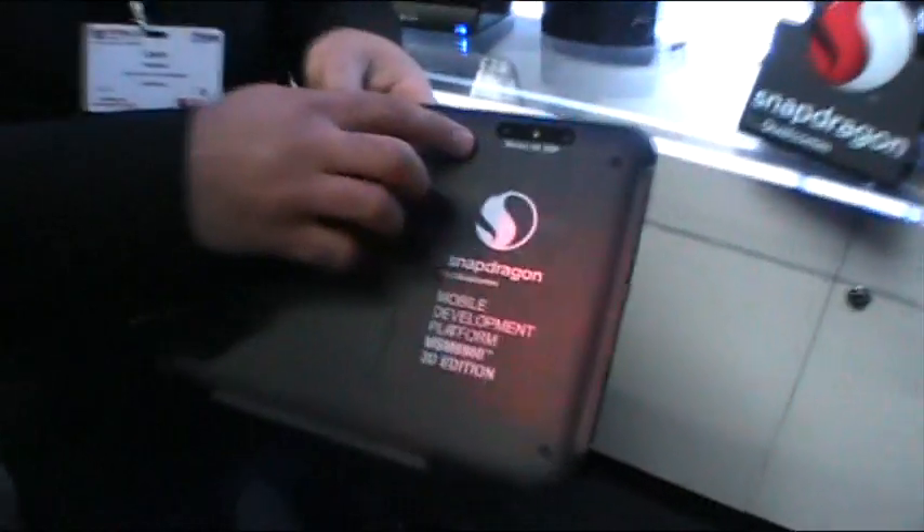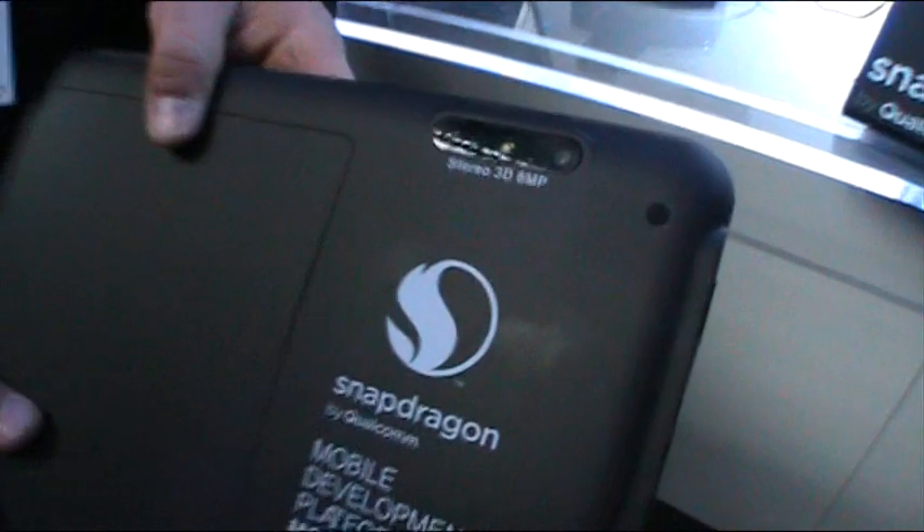It also has a stereo 3D 8 megapixel camera in the back and a stereo 3D 2 megapixel camera in the front, so you can actually capture 1080p high definition on the same device.